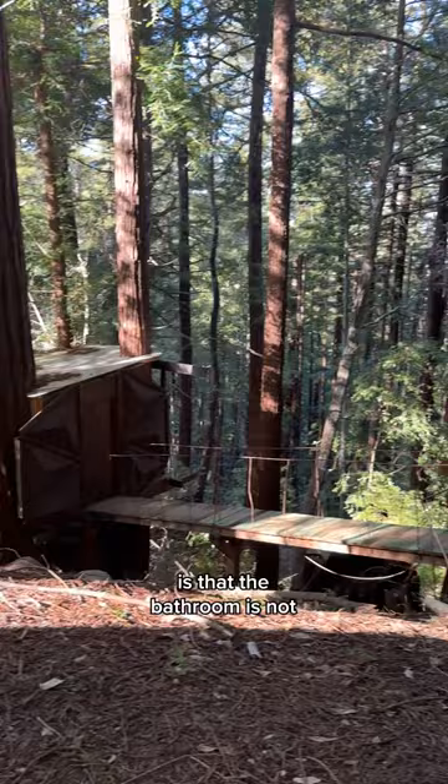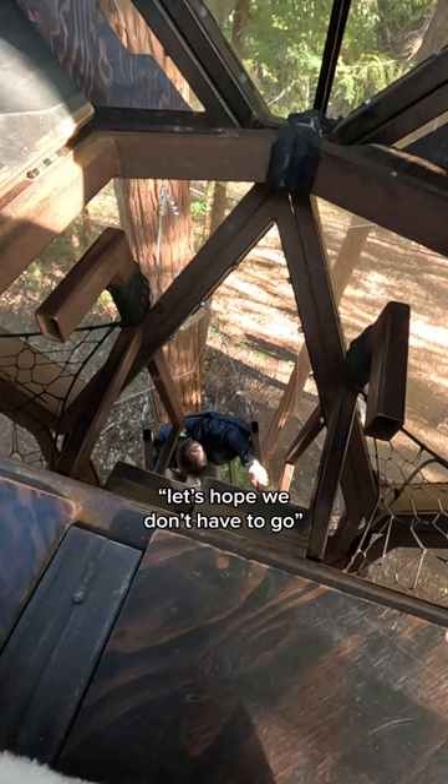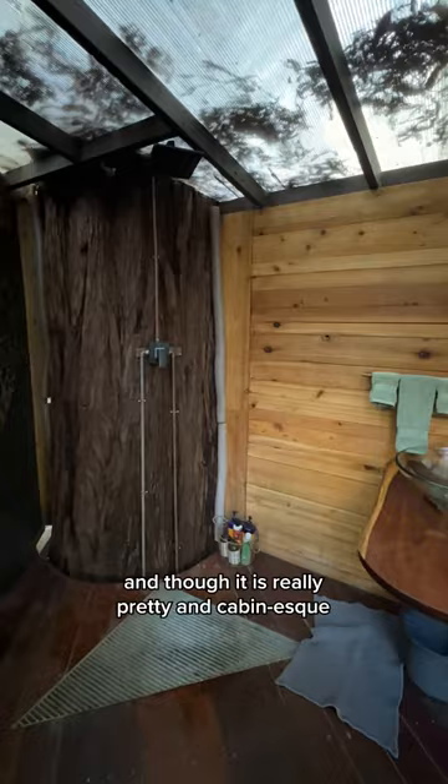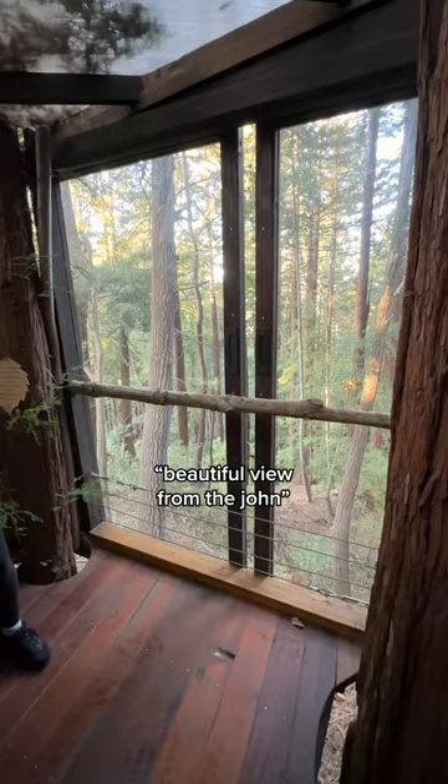One other thing to note is that the bathroom is not up in the trees with you — it's down on ground level. Let's hope we don't have to go pee at night. And though it is really pretty and cabin-esque, it's actually cute, with a beautiful view from the john.